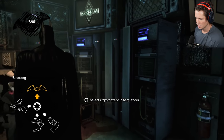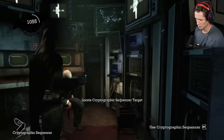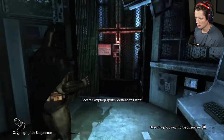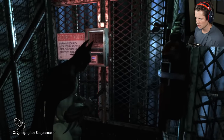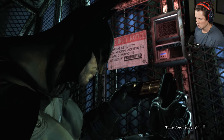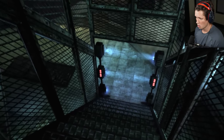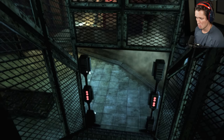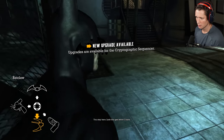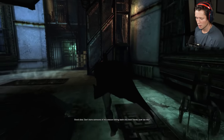Right, so now we're going to be able to use our cryptographic sequencer — locate the target. Where would our target be? Tune the frequency. Not too shabby. So we're going to be able to hack into anything we want here. Lock this gate when I leave. Good idea — can't have someone of my stature falling back into their hands now, can we?